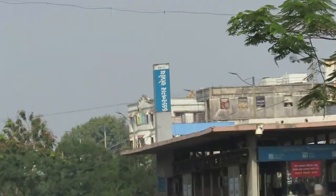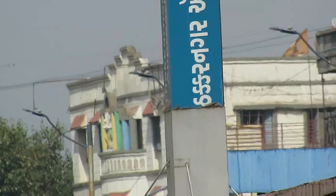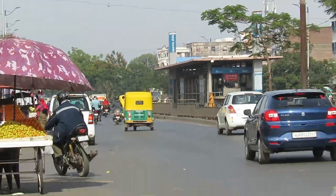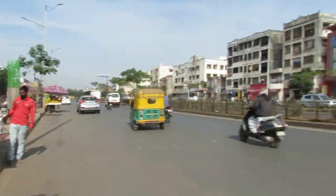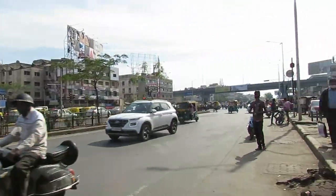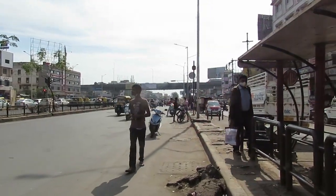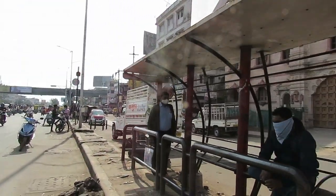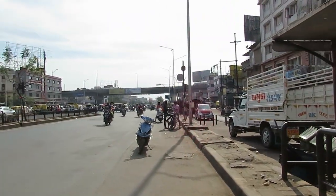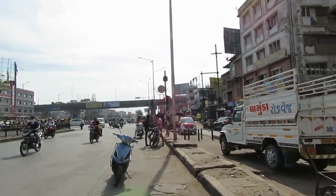Here is the Thakkar Bapanagar Approach. As you can see, it is the most busy place in the city.